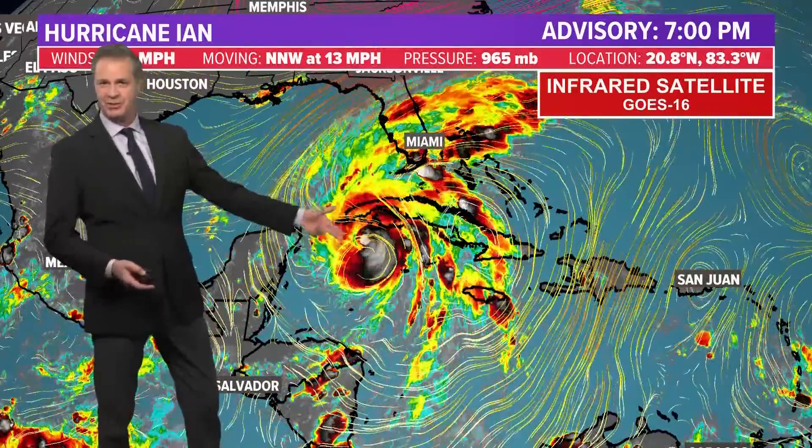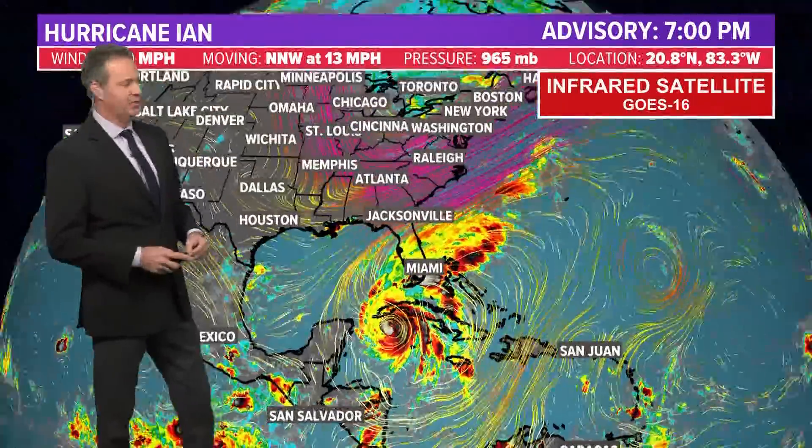I expect that we will see an eye probably by tomorrow evening, as it's done crossing over Cuba and gets into a position where it can continue to intensify.